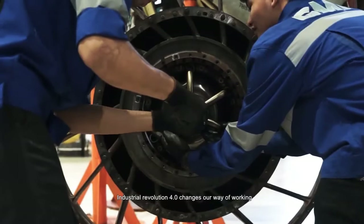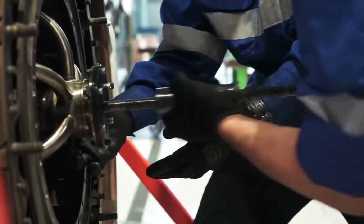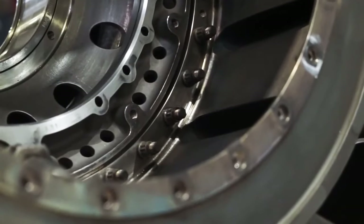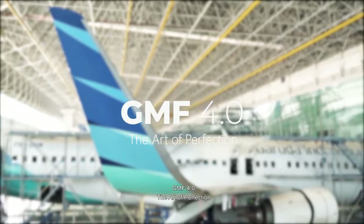Industrial Revolution 4.0 changes our way of working. We are continuously striving for greatness in operational excellence. GMF 4.0 — The Art of Perfection.